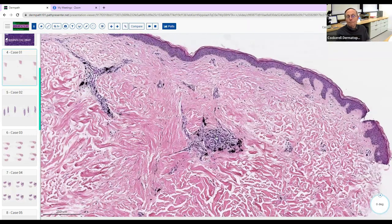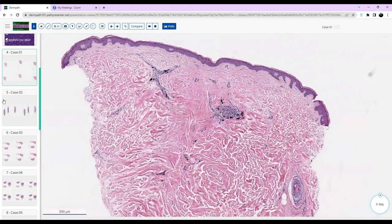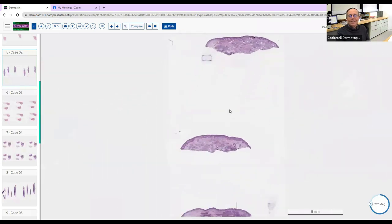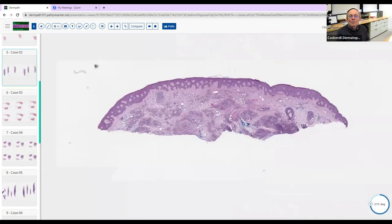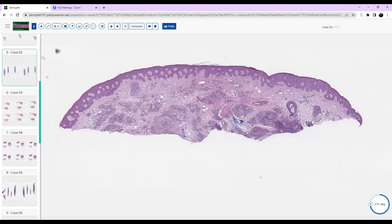Sometimes you'll see soil from an automobile accident, which is probably carbonaceous material coupled with some polarizable foreign material. Hopefully that'll help you guys out — you'll get it right if they ask it on the exam. Okay, good morning. I'll take this one. So we have a little shave. At low power there's some pseudoepitheliomatous hyperplasia, and these really well-defined, localized little papules of inflammation in the dermis.